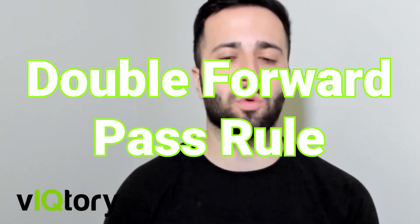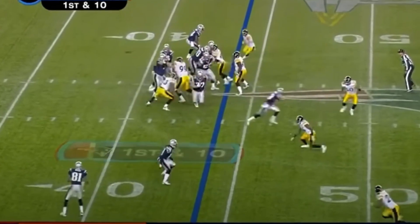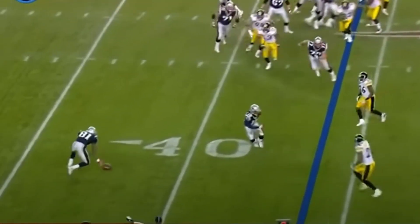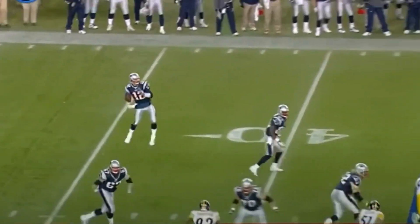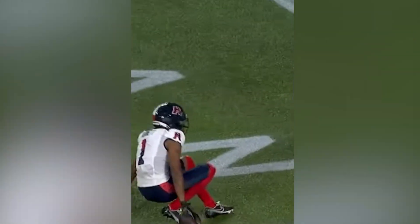Another rule that's different in the XFL is the double forward pass rule. In the NFL, if you want to throw a double pass, the first pass has to be behind the person he throws to — so the quarterback has to throw to a receiver behind him, and then that receiver can throw the ball. In the XFL it's a little different: as long as the player is behind the line of scrimmage, you can throw the ball to him — it doesn't have to be behind you — and he can throw the ball again to another receiver.